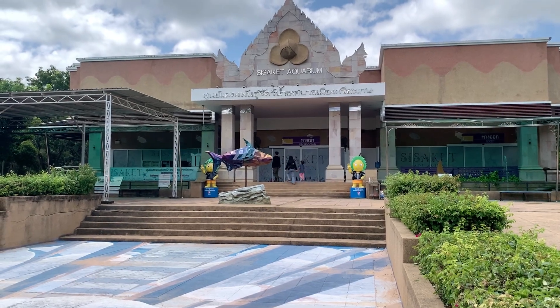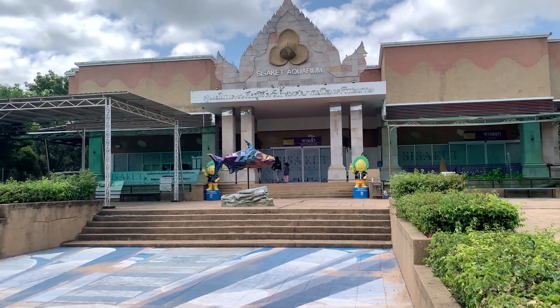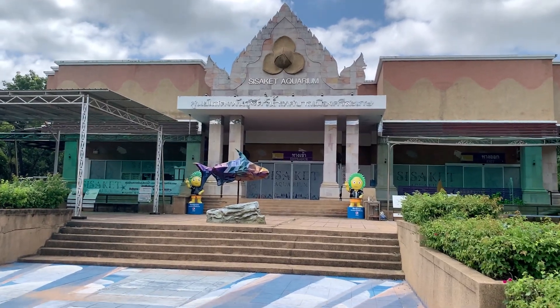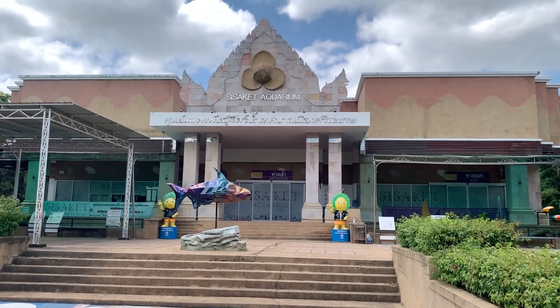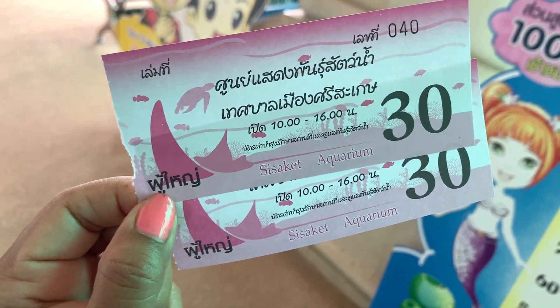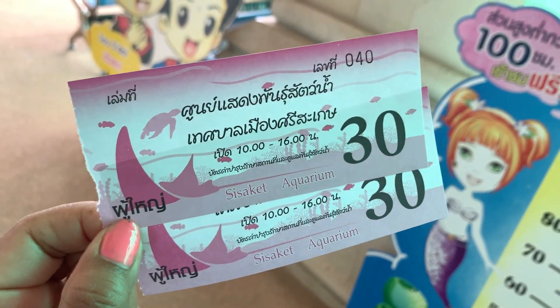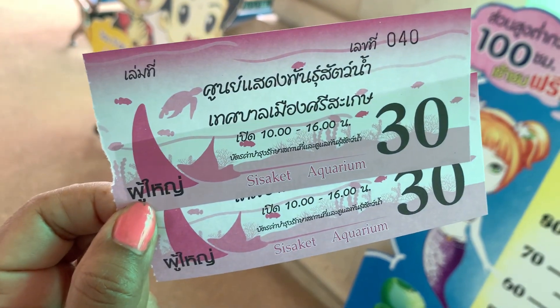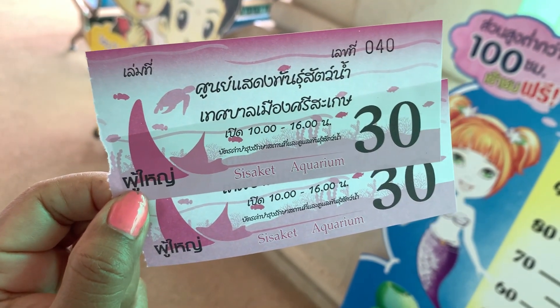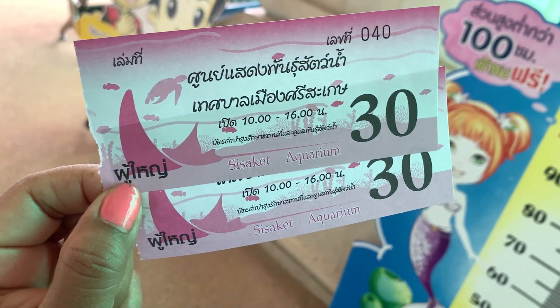First stop in Sisaket — there's a Sisaket aquarium. I'm going to go inside, take a walk, look around. There's a little park here too. The ticket price for the aquarium — surprisingly enough there's no separate Thai price and foreigner price. It's 30 baht for each of us. We're going to walk around the side of the aquarium and take a look.